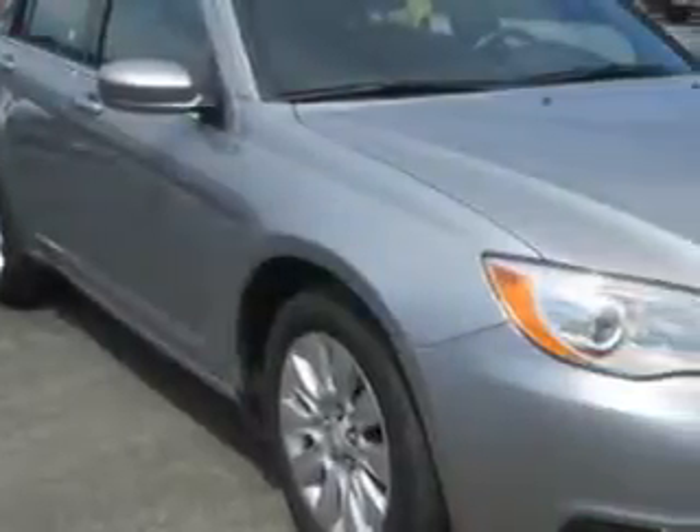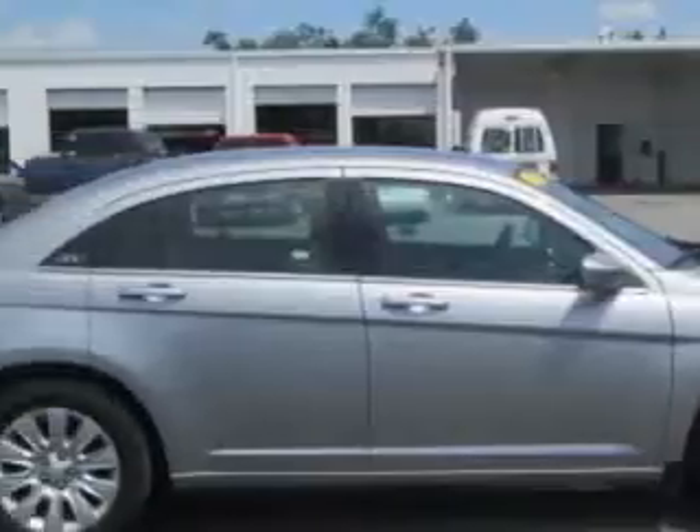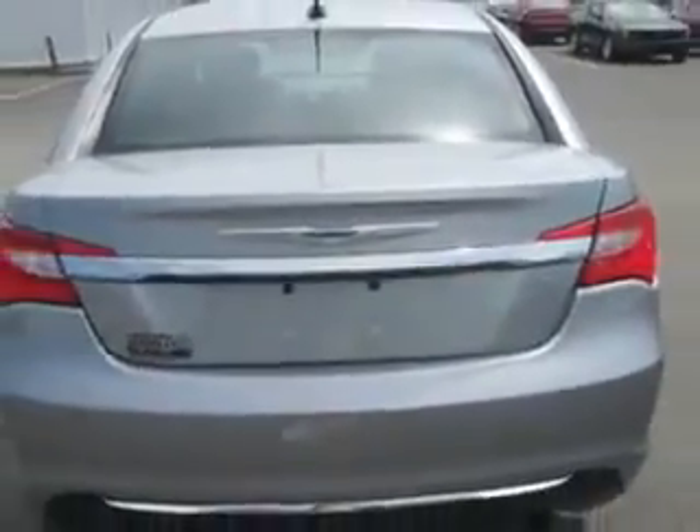You will love this bullet silver metallic clear coat 2013 Chrysler 200, equipped with a four-cylinder engine and an automatic transmission. Enjoy an exceptional 31 miles to the gallon on this great car.